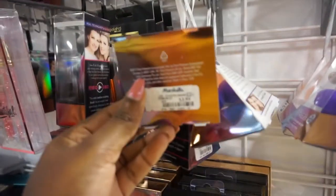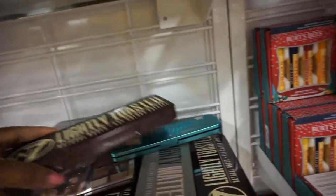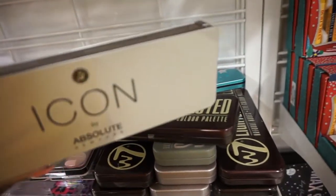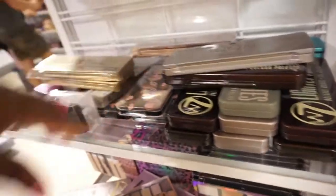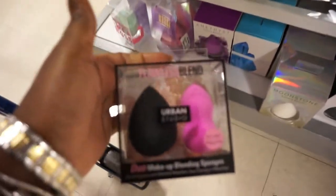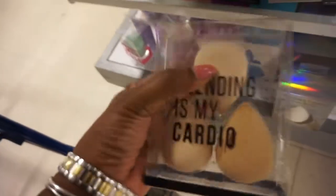They have the Real Techniques beauty blenders for $3.99. They also have the regular beauty blenders — two for $5.99. I think I might get one of these for my sister. These are like some nude beauty blenders and it's three for six bucks.